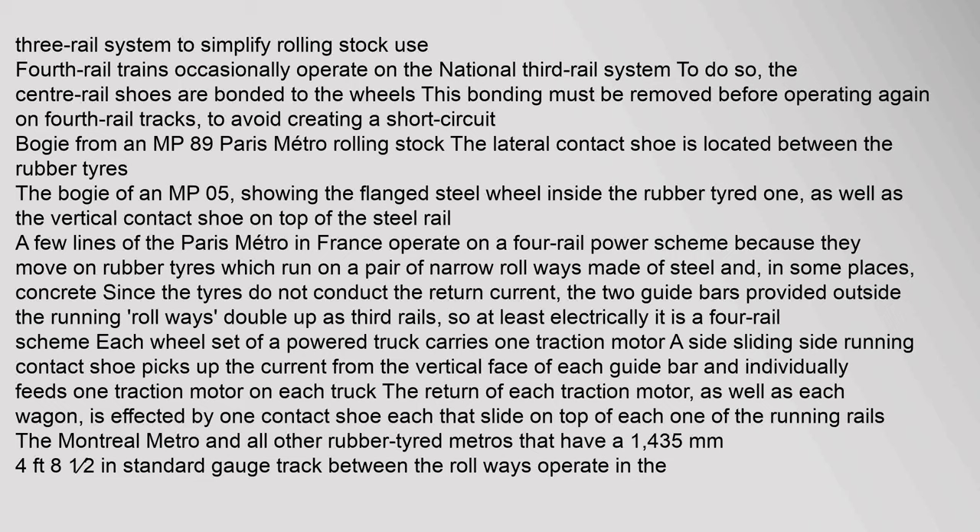A few lines of the Paris Métro operate on a four-rail power scheme because they move on rubber tires which run on a pair of narrow rollways made of steel and, in some places, concrete. Since the tires do not conduct the return current, the two guide bars provided outside the running rollways double up as third rails, so electrically it is a four-rail scheme. Each wheel set of a powered truck carries one traction motor. A side-running contact shoe picks up the current from the vertical face of each guide bar and individually feeds one traction motor on each truck. The Montreal Métro and all other rubber-tired métros that have a 1435 mm gauge operate in the same manner.